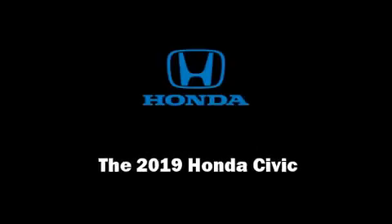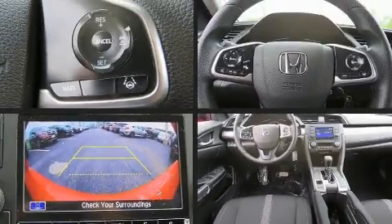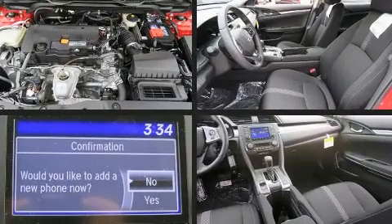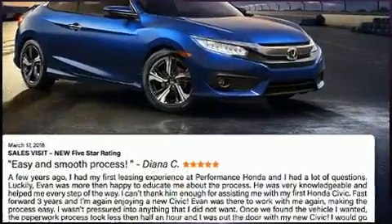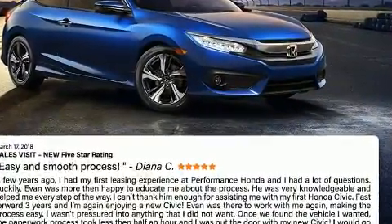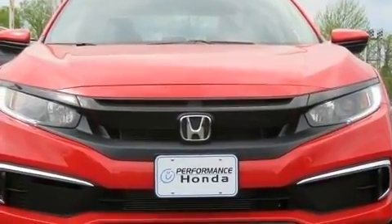Familiarize yourself with the 2019 Honda Civic. This four-door, five-passenger sedan stands out among competitors in its class. Under the hood you'll find a four-cylinder engine with more than 150 horsepower, and for added security, dynamic stability control supplements the drivetrain.